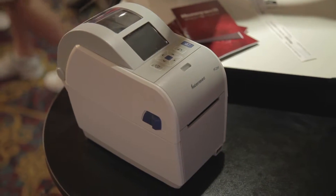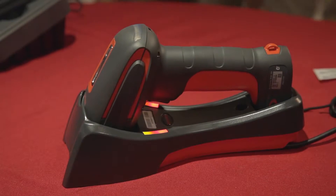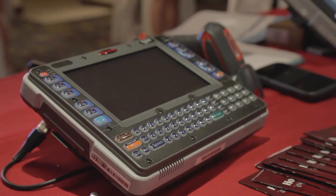Hi there, this is Greg Stielbach with Honeywell. I'm here to talk to you about some of the new products that we're featuring here at Vartech 2015. Honeywell has a wide range of products — printing, scanning, and mobility products that we're featuring here today, and I just want to highlight a few of those.